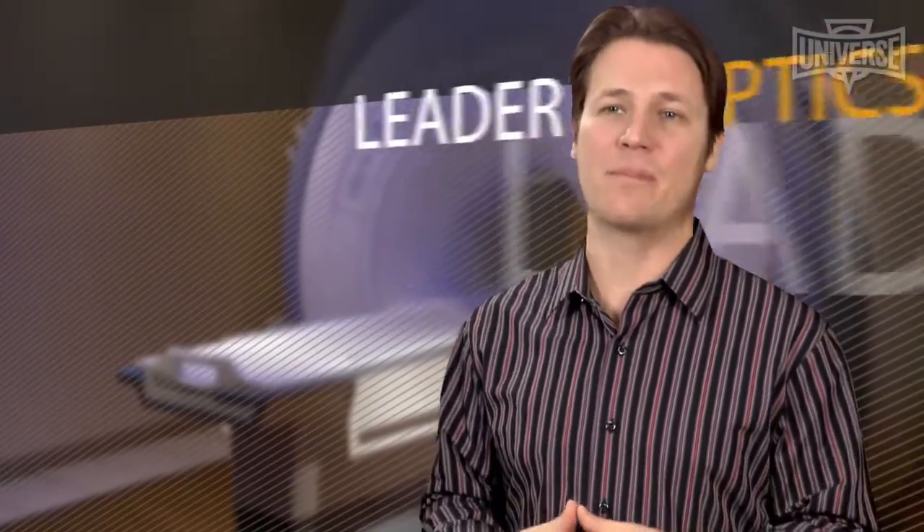Universe engineers provide your optical design services. Since 1949, Universe has been a leader in optics innovation.